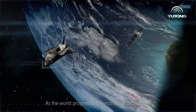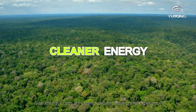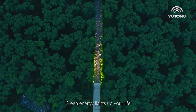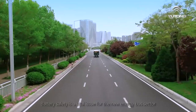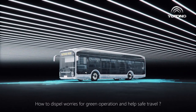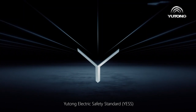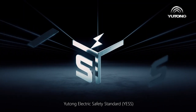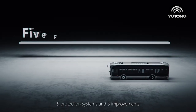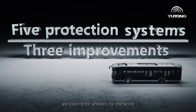As the world progresses towards better technology, new energy buses are here to deliver a better travel experience. Green energy lights up your life. Battery safety is a vital issue for the new energy bus sector. To dispel worries for green operation and help safe travel, Yutong Electric Safety Standard — YESS — with five protection systems and three improvements, is looking for answers for the world.